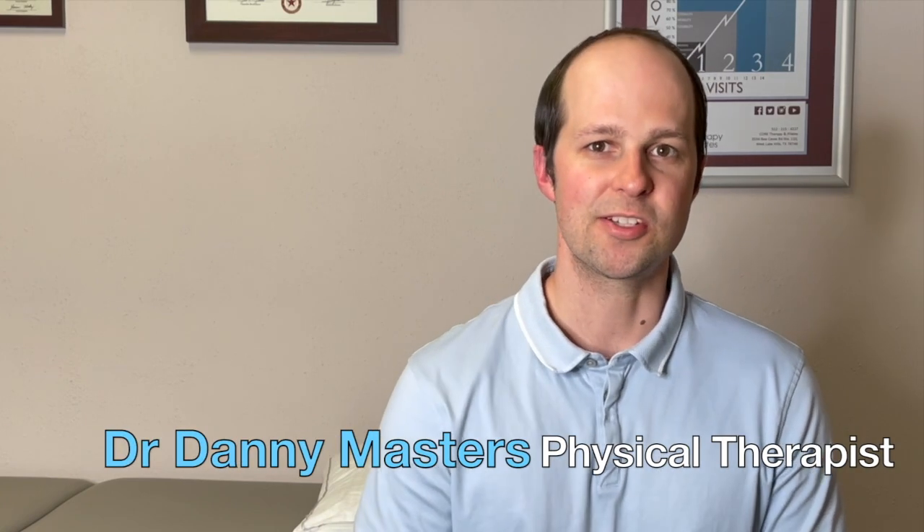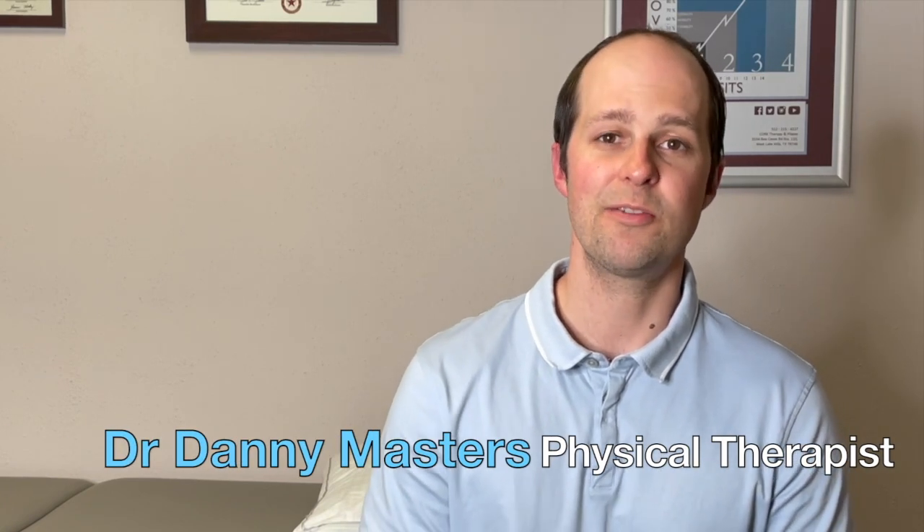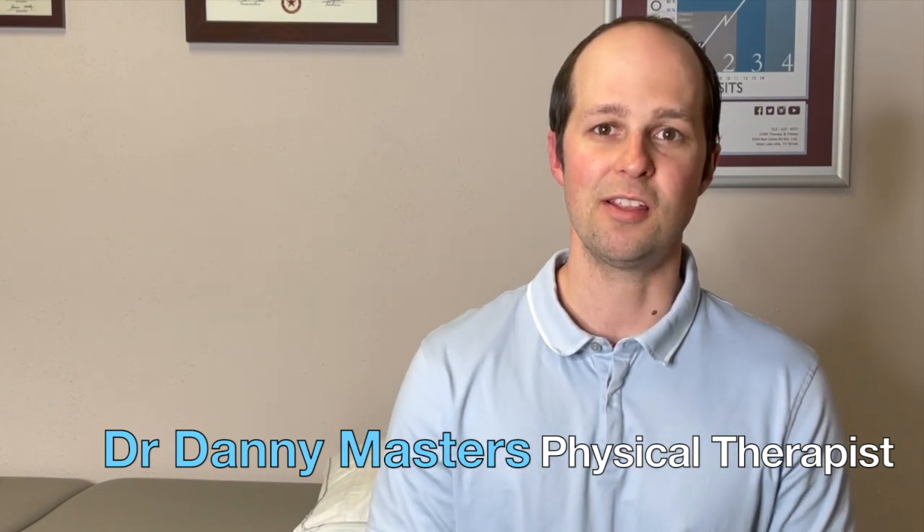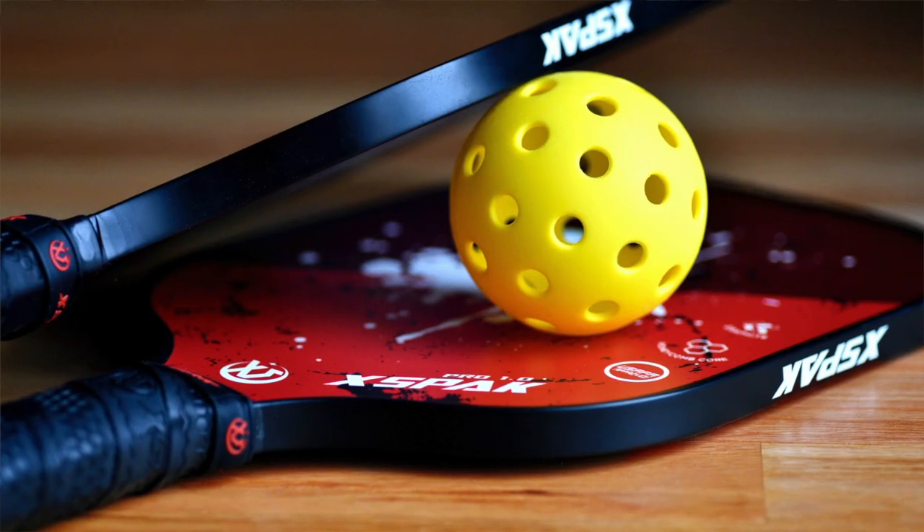So what treatment is available after a pickleball injury? From our previous video done by Dr. Andy, he talked about different ways that your back may be hurting after a pickleball injury. We're going to explore in this video different treatment options that are available. My name is Dr. Danny Masters. I'm a physical therapist and I've helped many patients with low back pain getting back to doing the things that they love to do, including playing pickleball.